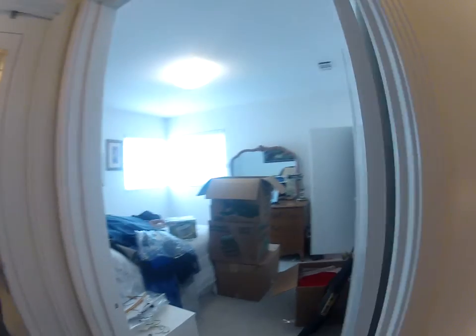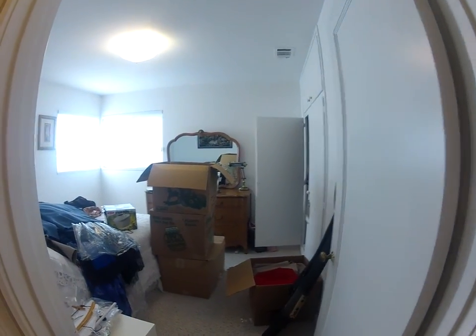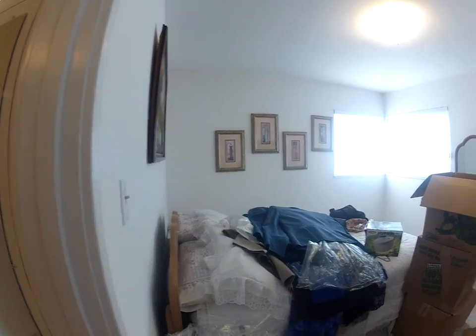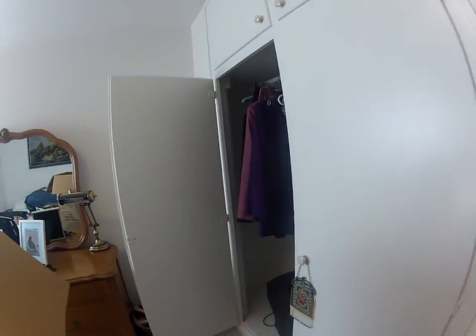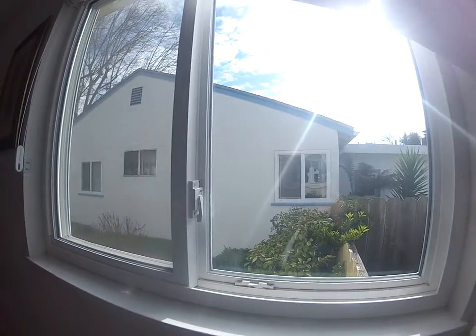Second bedroom — as you can see they're in the process of moving out, so this property can be delivered vacant. Double pane windows in great shape.